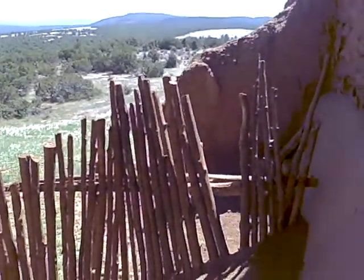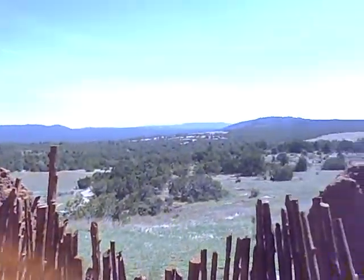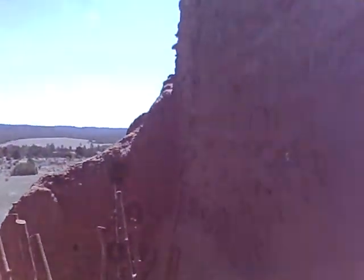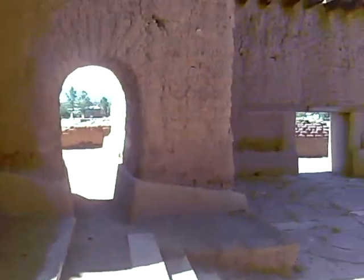These are called coyote fences. They might just be to keep the tourists off the hill. There are posts sticking out here — part of the construction back through the adobe walls.